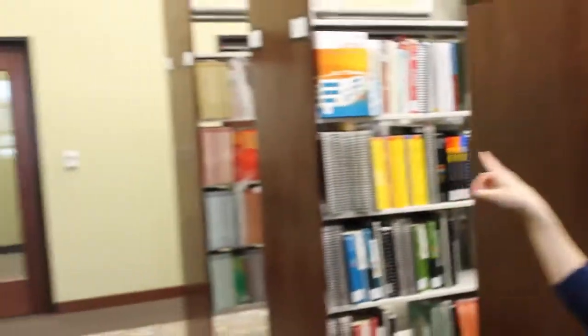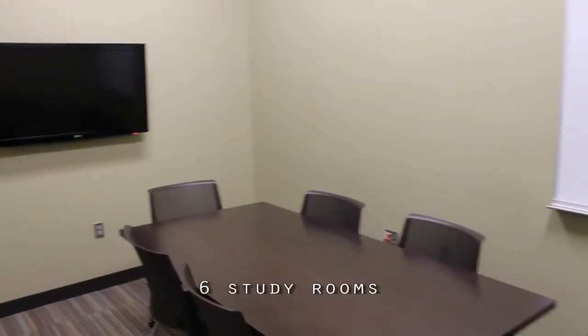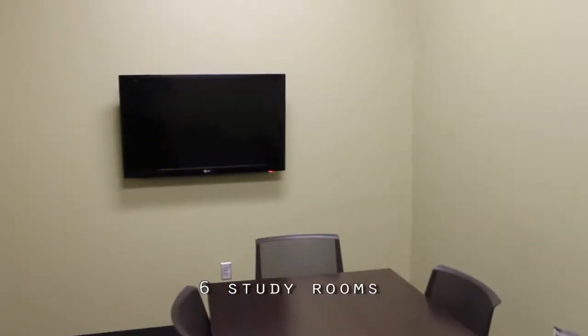We do have six group study rooms here in the library, two of which can also be used by individual students. So if you want to come in and work with your group members and practice a presentation, you can do that as well. All the rooms check out for two hours, and you would just need to have your student ID to do that.